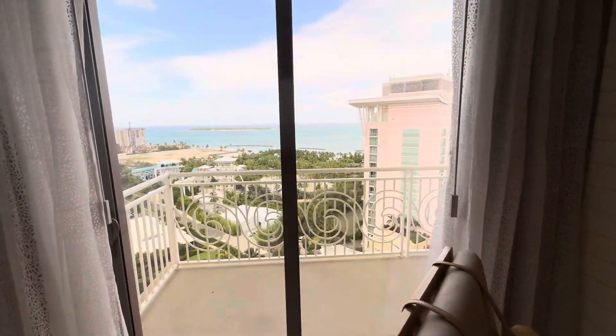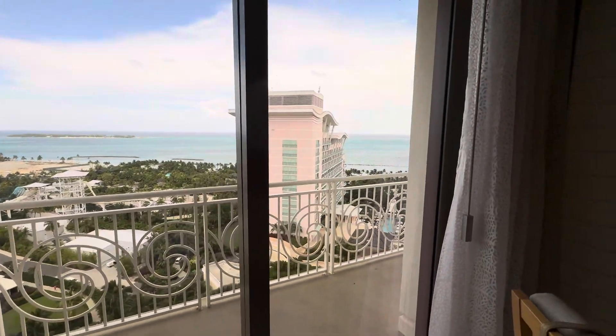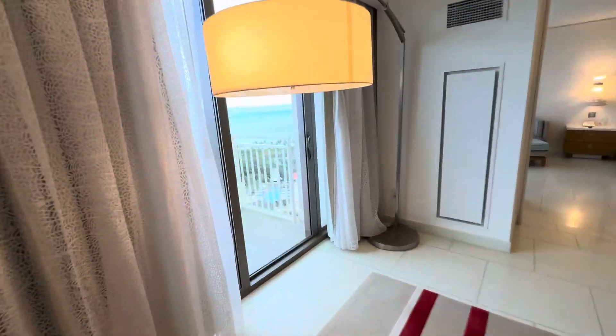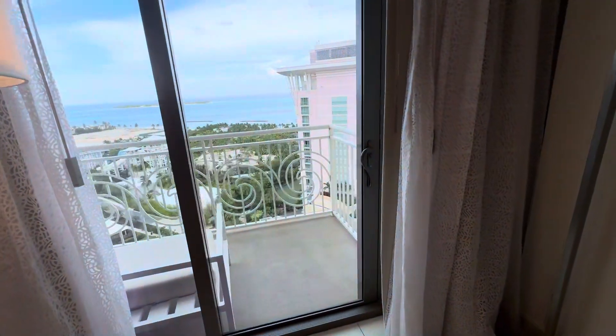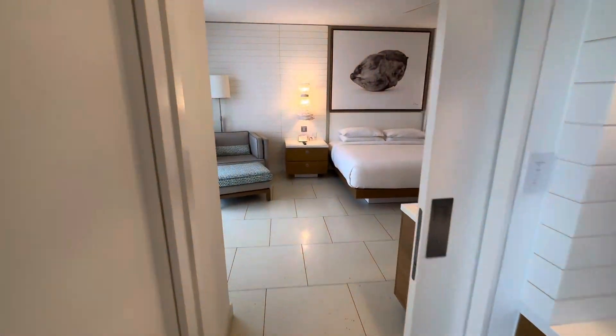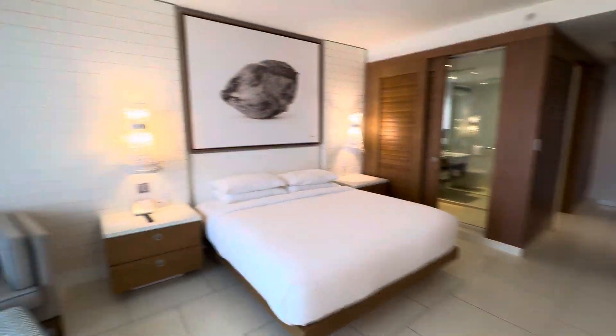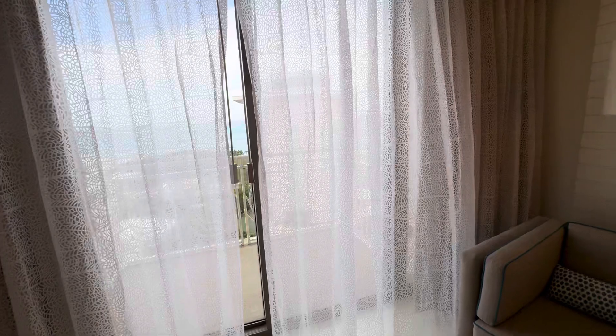Look at that — you've got the ocean, you can see the waterpark, that's SLS there. Then you've got another balcony here that looks out at the bedroom.